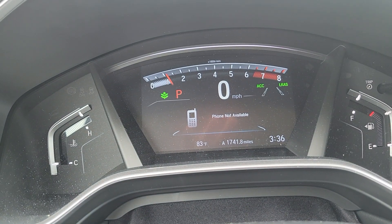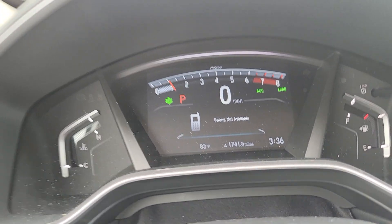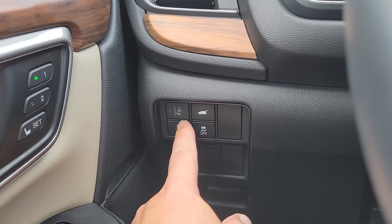You can see that you have your lane keeping system — when I turn that on, you'll see the lane lines come up right here in the upper right-hand corner when your lane keeping system is on. It also has memory seating, and you have your other lane keeping button right here.